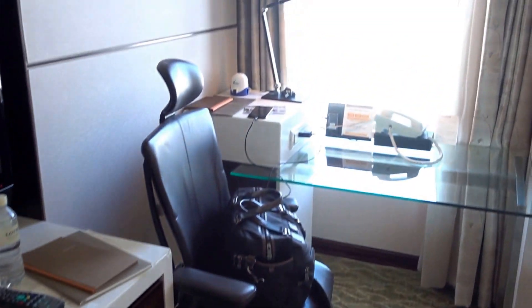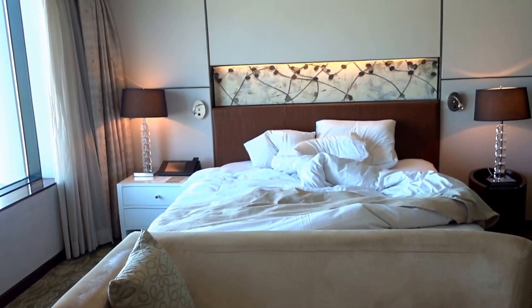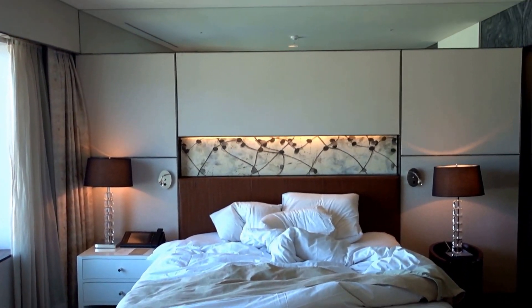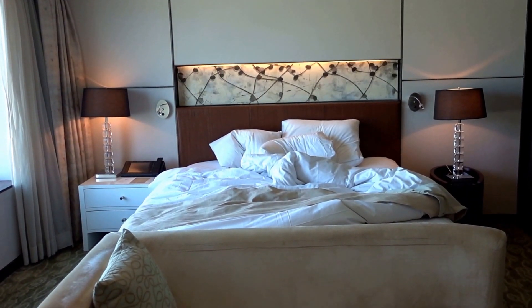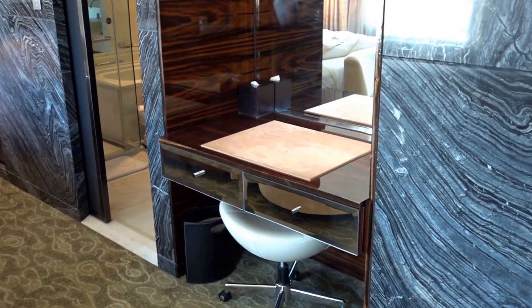We have a TV and a work desk over here. And a little bit of a messy bed at this point — I came here a little bit too late last night to shoot this video, so you see a dirty room.